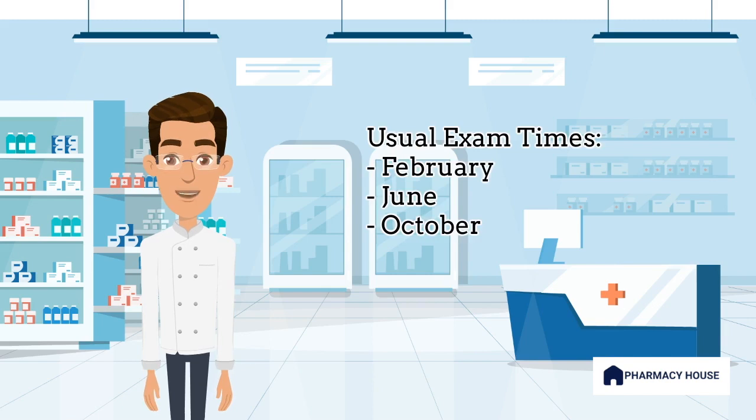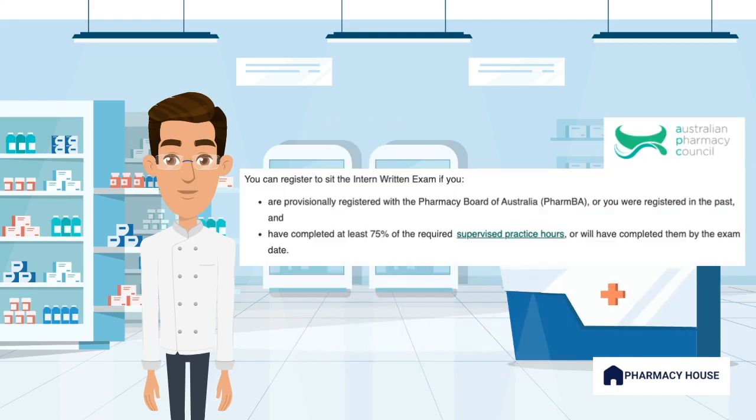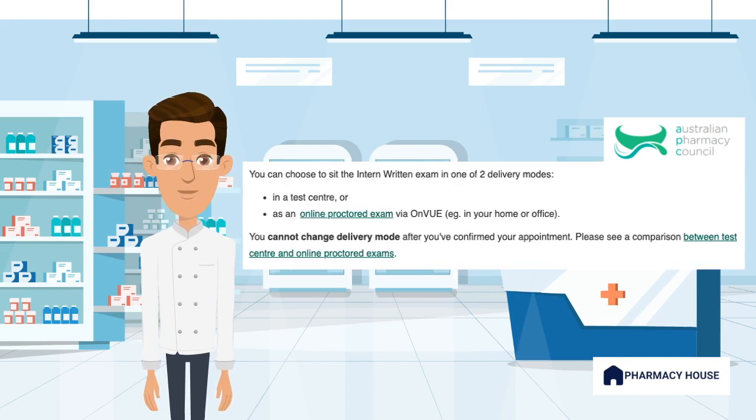The total duration of the exam is two hours. It consists of 75 multiple choice questions and is open book. To be eligible to sit the exam, you must be provisionally registered with the Pharmacy Board of Australia and have completed at least 75% of the required supervised practice hours by the exam date. You can choose to sit the exam either in a test center or as an online proctored exam in your home.